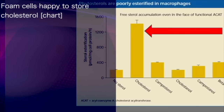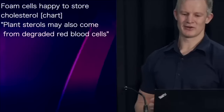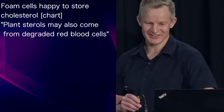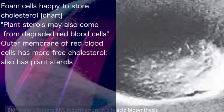Observe how foam cells, or macrophages, are only too happy to store cholesterol compared to plant sterols. Plant sterols, which may form these crystals, might also be supplied by degraded red blood cells — for not only does the outer membrane of red blood cells contain more free cholesterol than any other cell in the body, it also contains plant sterols.